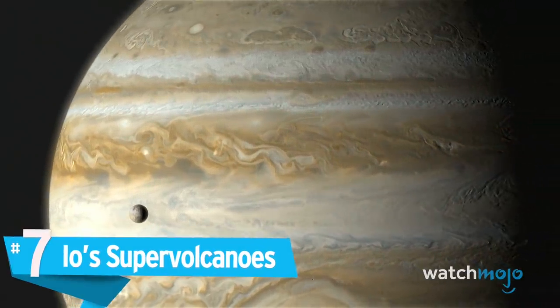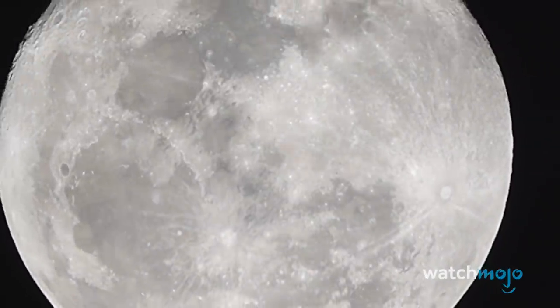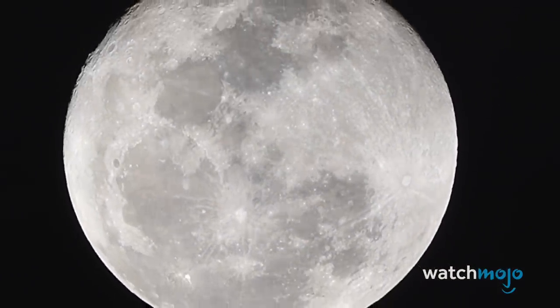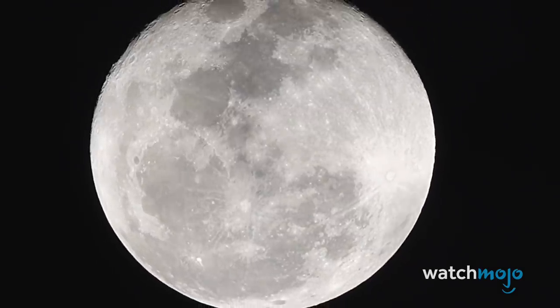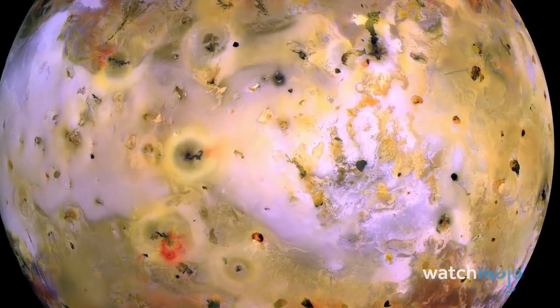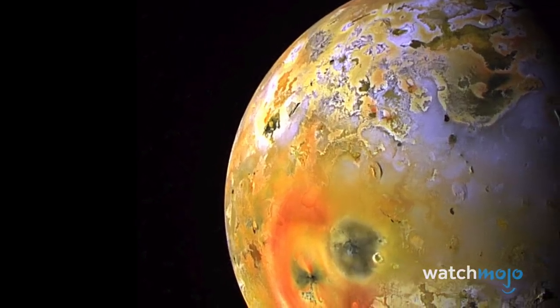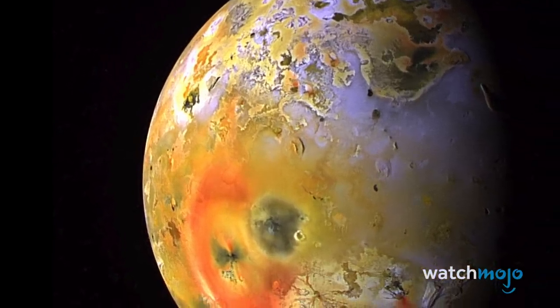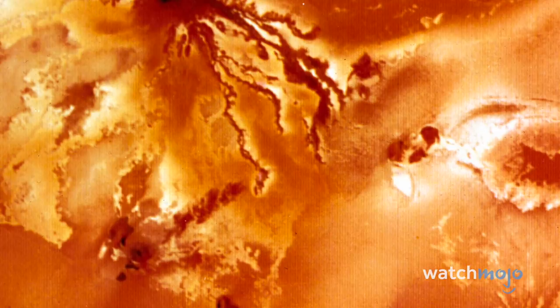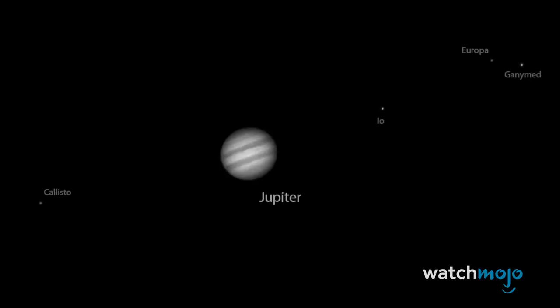Number 7: Io Supervolcanoes. Consider Jupiter's moon Io — the most geologically active body in our solar system. Io is riddled with over 400 active volcanoes, whose explosions coat the surface in rich yellows, reds, and greens. This coating of silicates and sulfurous material has earned Io the moniker 'the pizza moon,' and also potentially makes it the stinkiest object in the solar system. Its volcanic activity is the result of tidal heating, as Io is pulled between the colossal gravity of Jupiter and the planet's outer moons.